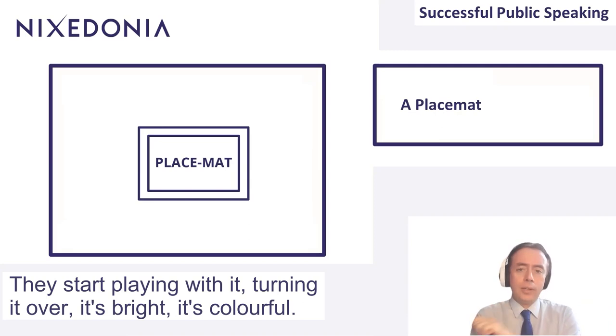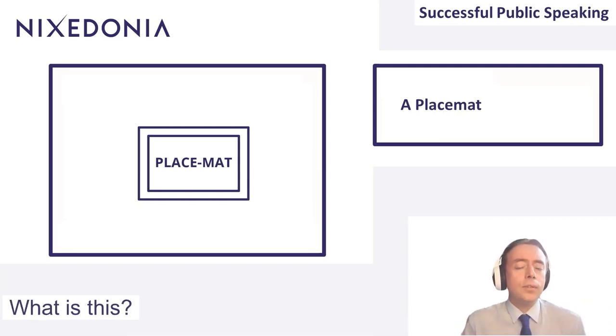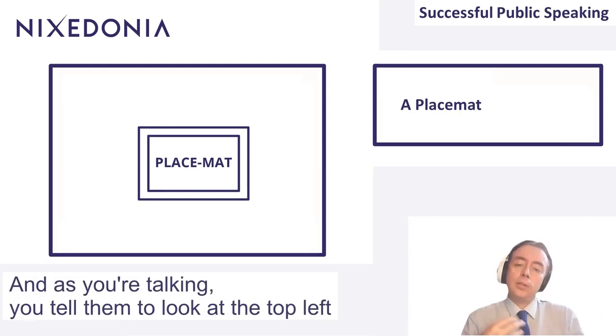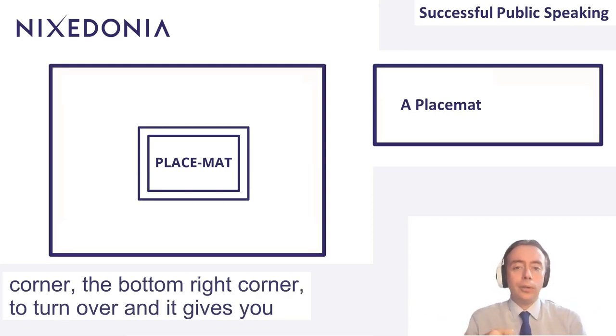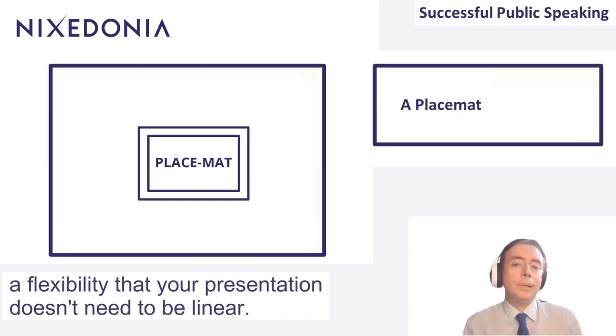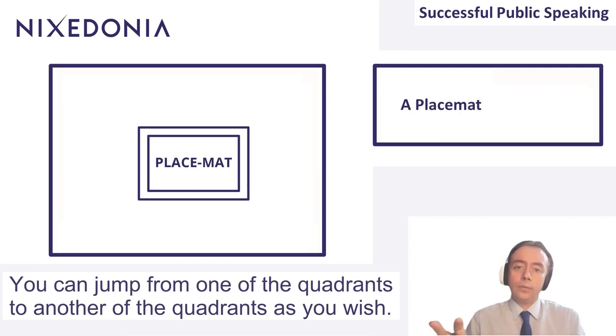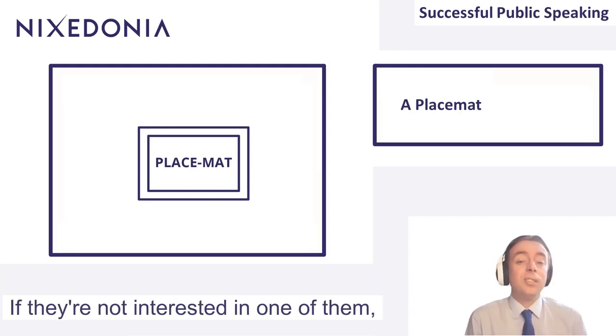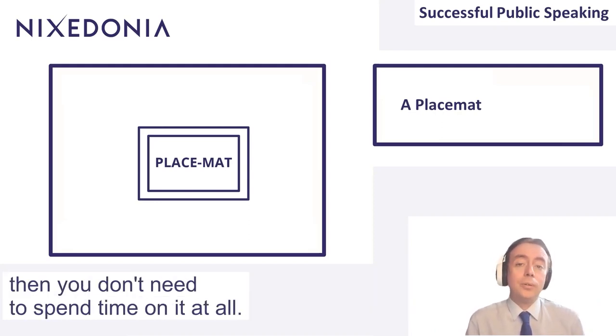They start playing with it, turning it over. It's bright, it's colorful — you've got their attention. You stand up and start the presentation. As you're talking, you tell them to look at the top left corner, the bottom right corner, to turn over. It gives you a flexibility that your presentation doesn't need to be linear. You can jump from one quadrant to another as you wish. The more interest they have in a quadrant, the more time you can spend on it. If they're not interested in one, you don't need to spend time on it at all.